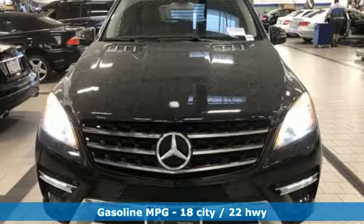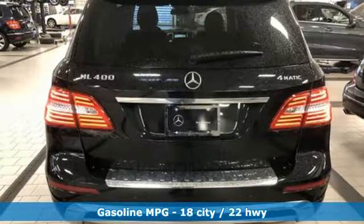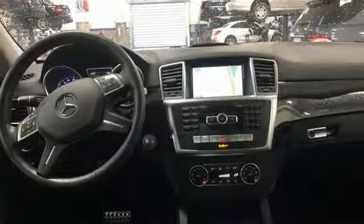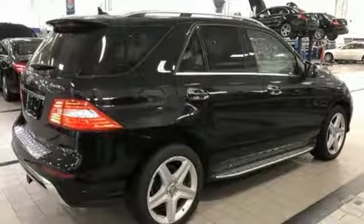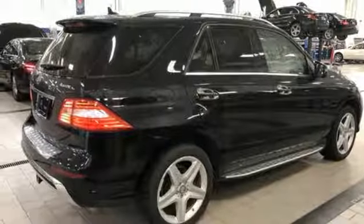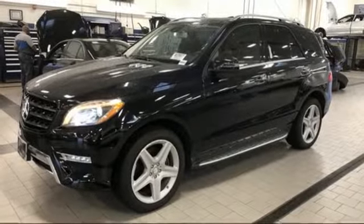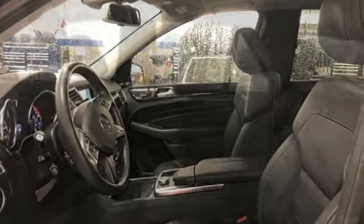Engine auto stop start feature, gas pressurized shocks, external memory control, power heated mirrors, front heated leather bucket seats, auto dimming rear view mirror, voice activation, doors and push button start proximity key, dual zone climate control, auto tilt away steering column, and automatic transmission.